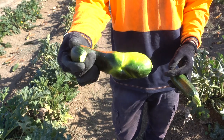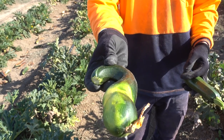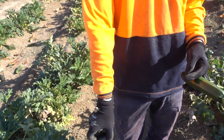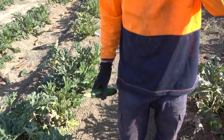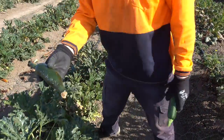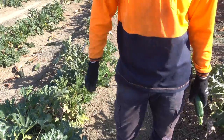Manchmal haben wir echt skurrile Zucchinis, auch riesengroße Zucchinis. Ihr könnt euch gar nicht vorstellen, wie groß manche sind. Und die müssen auch weggeschmissen werden, die entsprechen einfach nicht den Erwartungen des Kunden. Wenn die zu extrem nach unten spitz werden, muss alles weg. Die nennen das hier "pointy end".